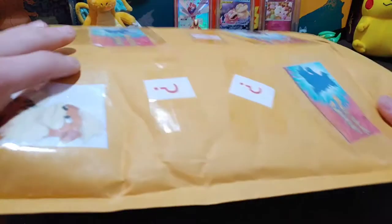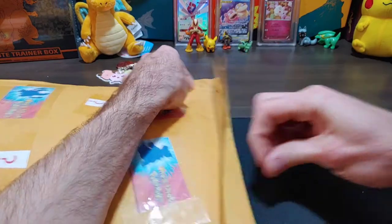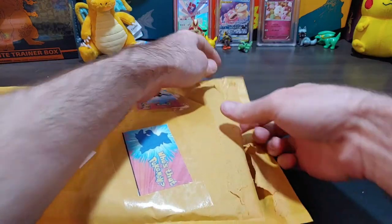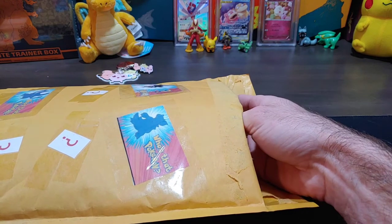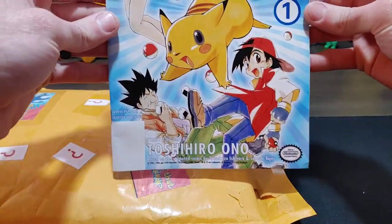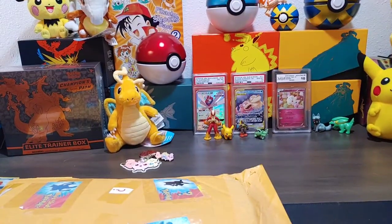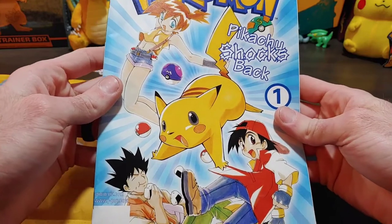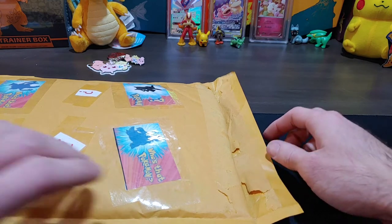Alright, here is the mystery box. Right off the bat I can feel it — it feels like another comic book. It's a Pikachu Shocks Back comic book, number one! And check that out — Pikachu Shocks Back two and Pikachu Shocks Back one. That Pikachu looks messed up though, he is going crazy! I'll put those to the side — I think those are only worth like seven bucks so nothing major.